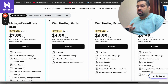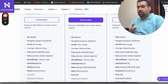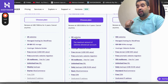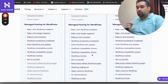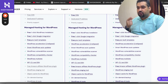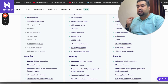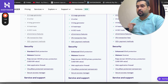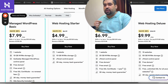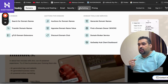GoDaddy provides NVMe storage on all of their plans, which is a good thing. However, for $4.99 at GoDaddy, Hostinger's second plan at $3.99 already includes NVMe storage, 50 GB, 50 websites, free domain, automatic website migration, and managed WordPress hosting. The $3.99 Hostinger plan is also suitable for e-commerce because it has all the e-commerce features included, whereas with GoDaddy you may need a separate, higher-tier plan.